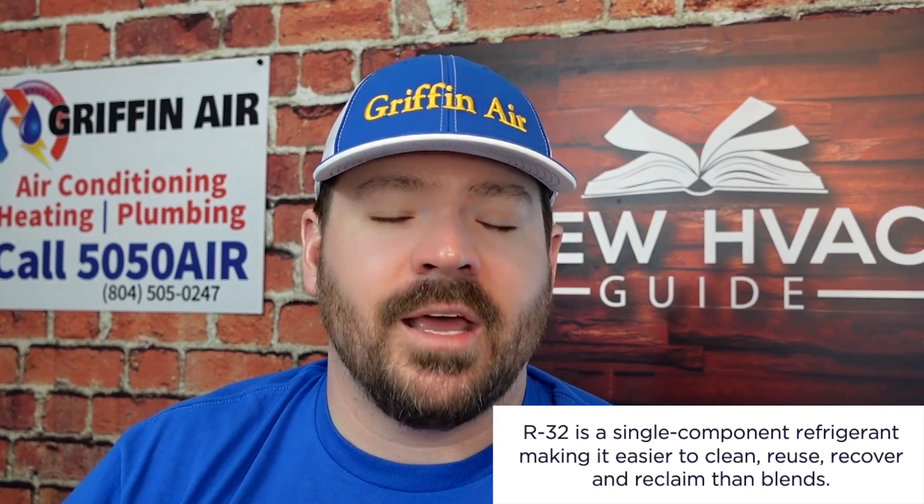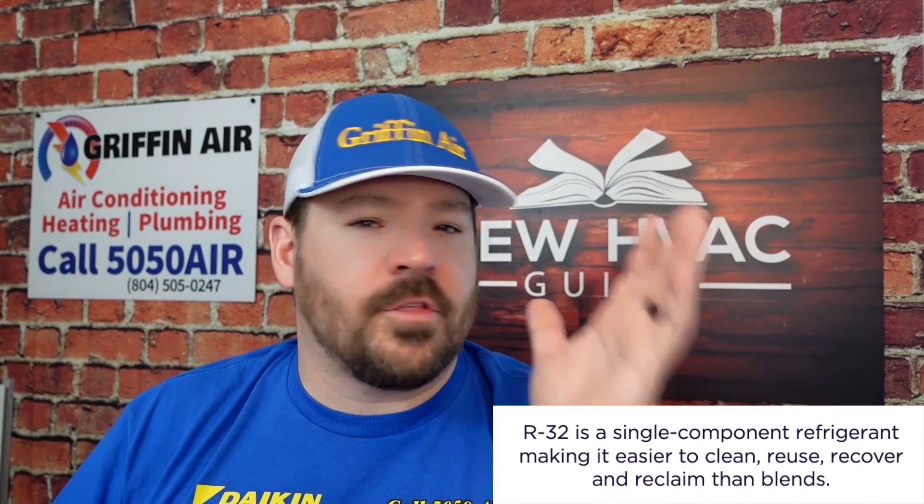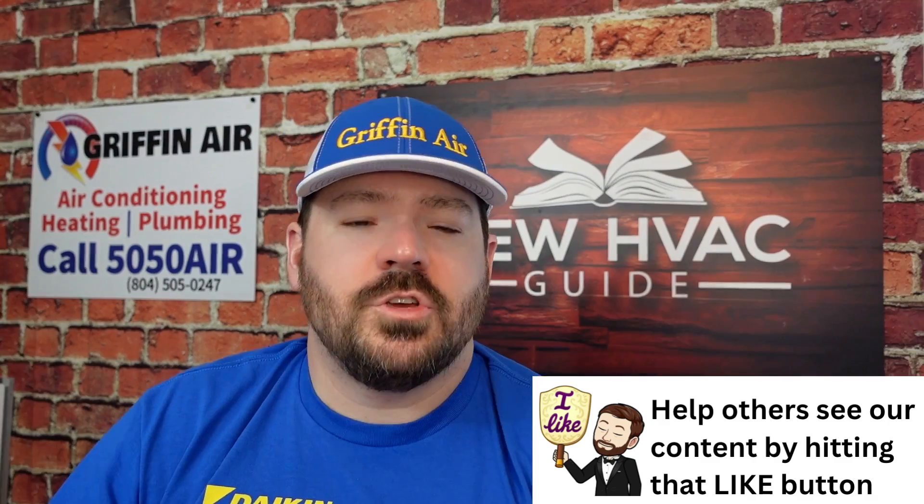Another thing that jumps out about R32 is that it's a pure refrigerant — it's non-blended. A lot of folks don't realize that three-digit refrigerant names often indicate a blended mixture, which is why those refrigerants require specific measures like flipping the tank over when charging a system. R32 is not mixed. In fact, R32 is already part of the makeup of 410a refrigerant, so if you're worried about having R32 in your system — it's already there.